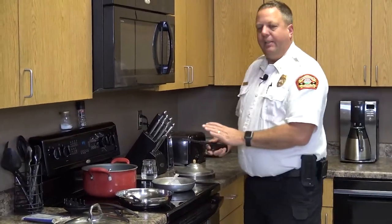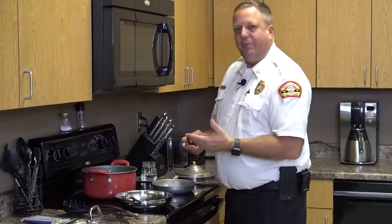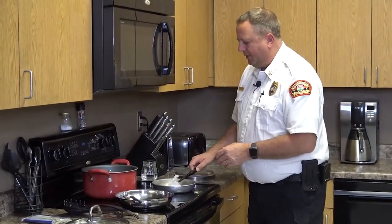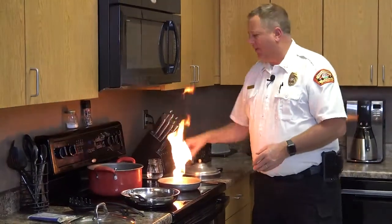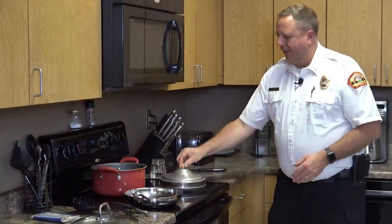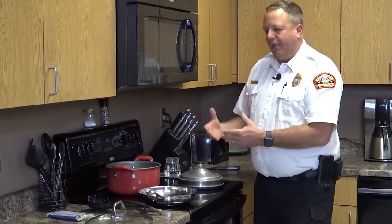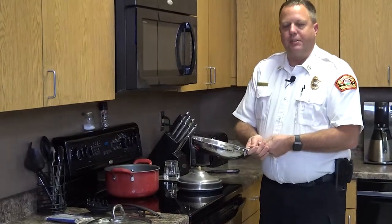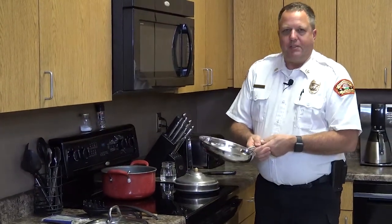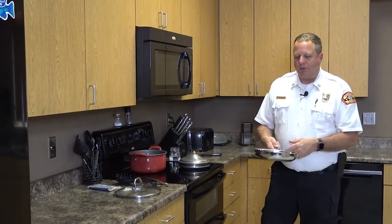This is why we talk about keeping the stovetop attended at all times. If it gets too hot, we don't want you to take the pan and run with it. The most important things to do are: turn the stovetop off, put a lid on that fire, and the fire will go out. Flames can be a little scary, but if the pan is on fire, do not run with it. We've worked incidents where people ran with pans and spilled oil, getting burns on their feet, legs, and lower torso.